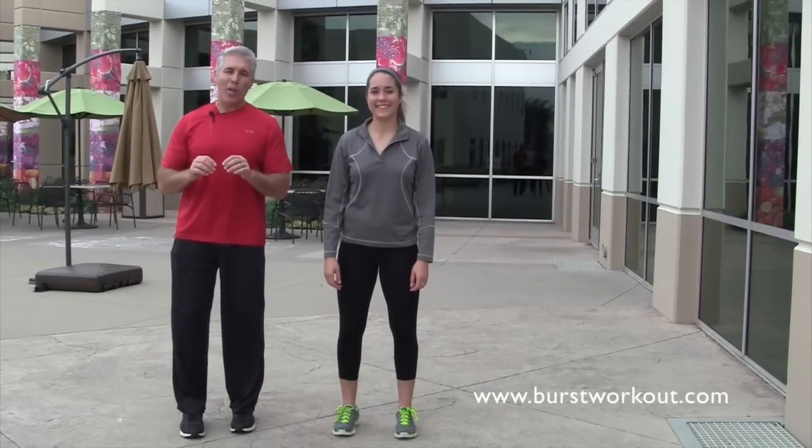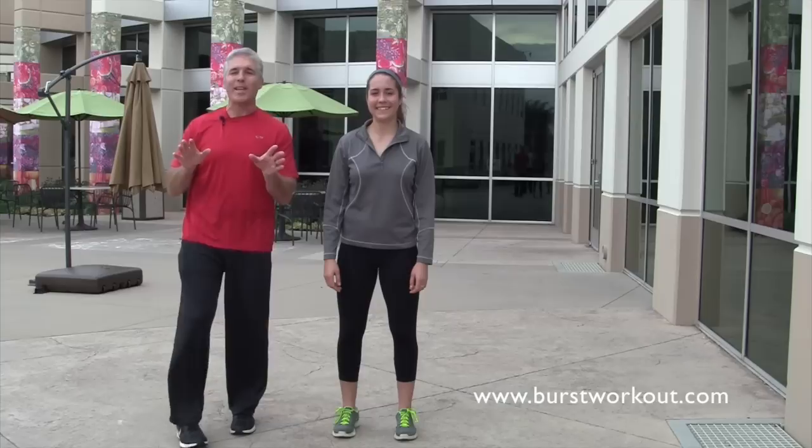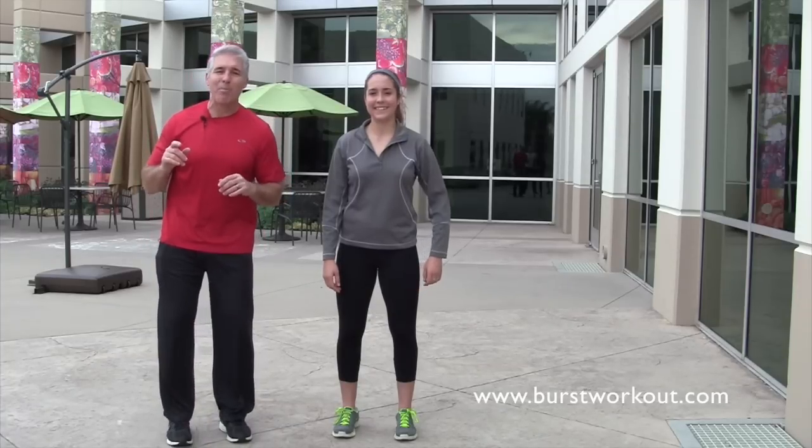Coach Shawn Foy here to help you get on the move. Today we've got a great exercise for you to increase your energy. You can do it anytime, anywhere, especially at work during your workday. Every hour you want to stretch, increase the blood circulation. This is called a simple side bend.